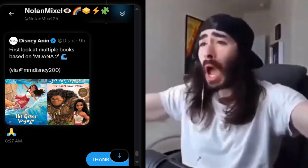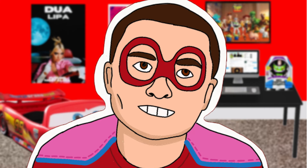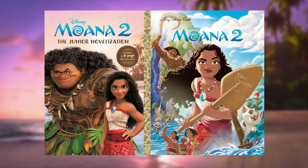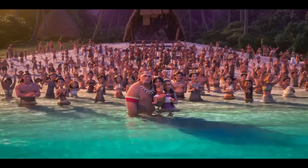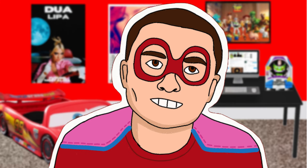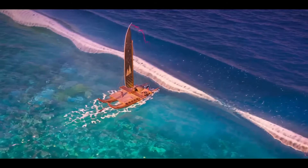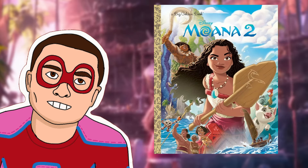Shout out to my friend Nolan Mixel for letting me know about these brand new Moana 2 books. Here are the first two I'm going to talk about — I really like the covers and what they're doing with these books. I like seeing the new pictures of Moana and Maui, and we're getting a lot more pictures of Moana 2 and starting to get a vibe of what this movie exactly is. We do know Moana 2 is about Moana, Maui, the pig, and Heihei going on a journey to find other people far out in Oceanida. A bunch of these books feature a bunch of the new characters, and I really like the designs of the new characters — they're great.